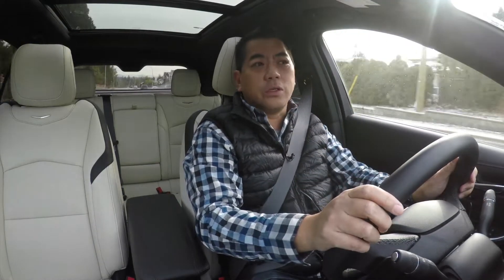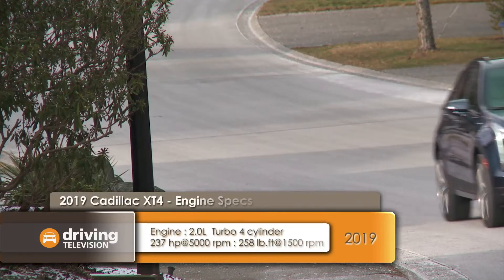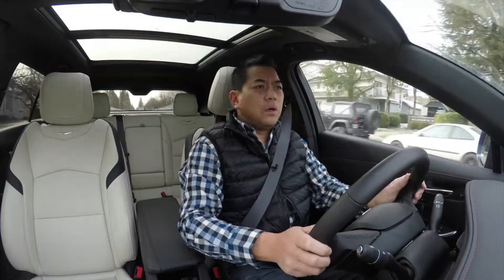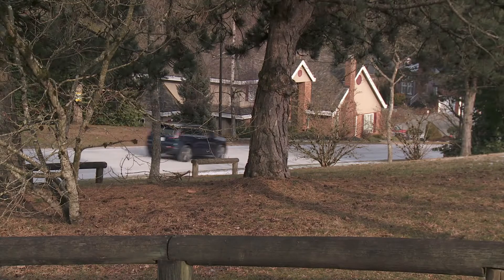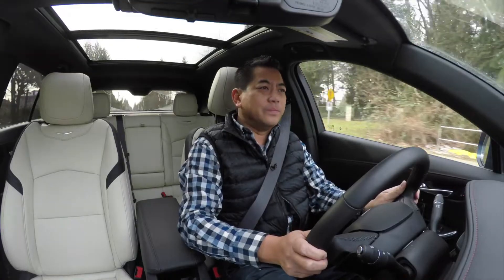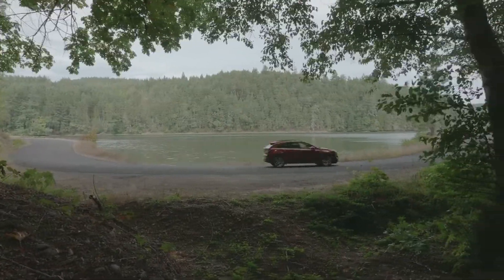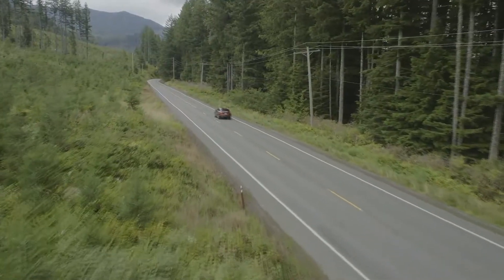Just like everyone else in the industry, the new XT4 uses a two-liter turbocharged four-cylinder, but this one has a few tricks. The engine is rated at 237 horsepower and 258 pound-feet of torque, on par with many in this class. It has electronic actuators inside that move the cams, giving different profiles — one for fuel savings, one for power, and one that deactivates two cylinders under light load. And when that happens, it's undetectable. Cadillac also has a new in-house nine-speed automatic, and because the engine produces 100% torque at just 1,400 rpm, the transmission is a real star here.